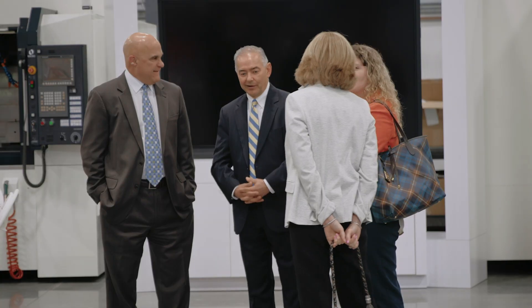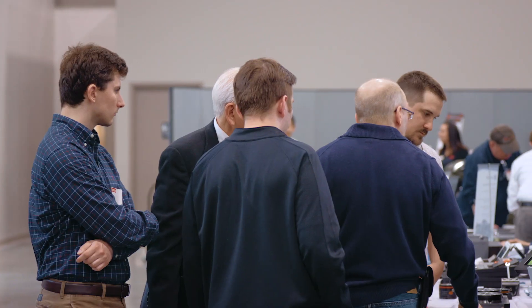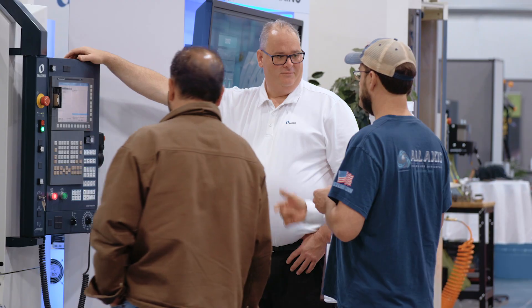Our open house is to showcase new machine tools made by our manufacturers. We try to have all the new models, all the new software, all the new technologies. This is an opportunity for our customers to come in, kick the tires, look and see what's new, and to discuss their applications and their projects, and how the products we sell might apply to their manufacturing needs.